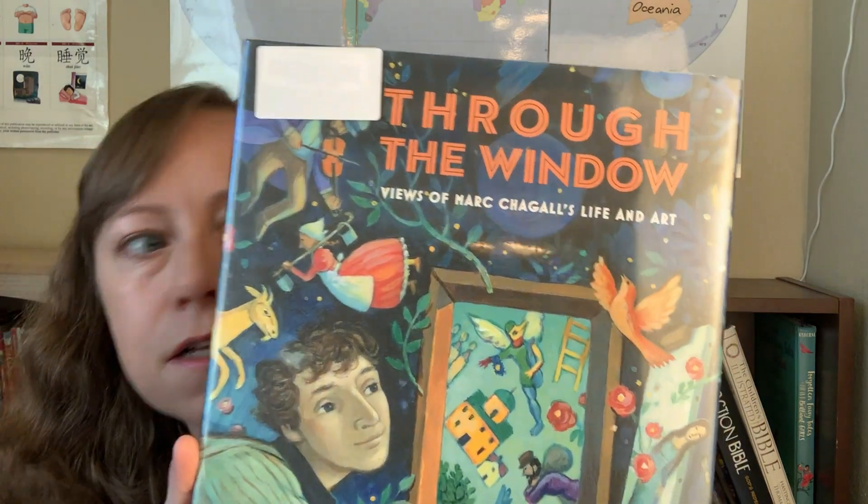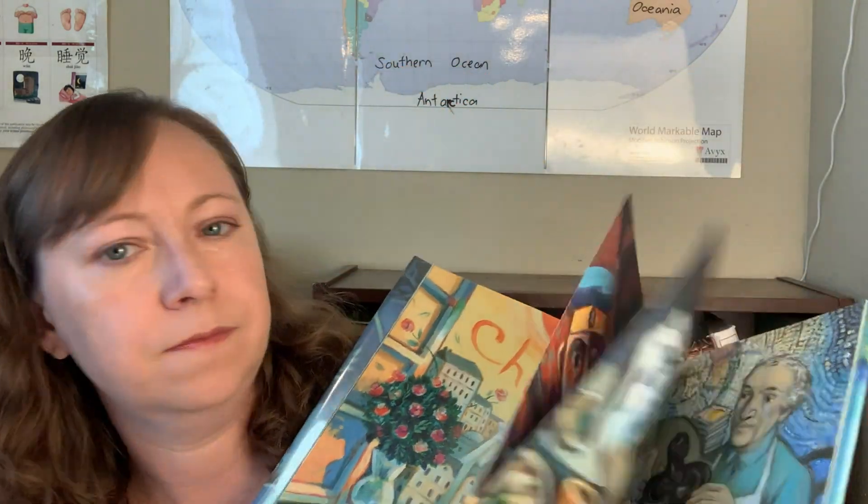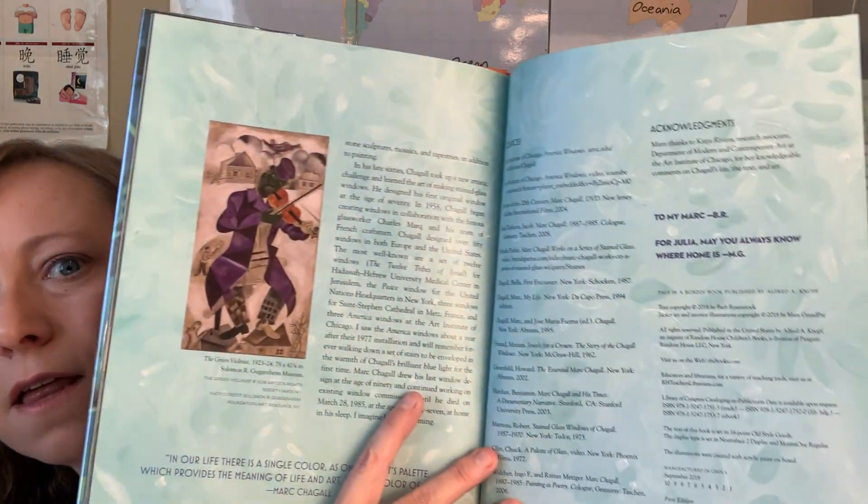This is Through the Window: Views of Marc Chagall's Life and Art. And there's also The Noisy Paint Box — I think it may be about the same artist. Marc Chagall was a Russian artist known for his dazzling paintings and stained glass windows. He rose from humble beginnings to become one of the world's most renowned artists, and his small Russian town lived vibrantly in his imagination even after he built a successful career in Paris. I haven't heard of him before. The Noisy Paint Box I requested but it probably just hasn't come in yet.